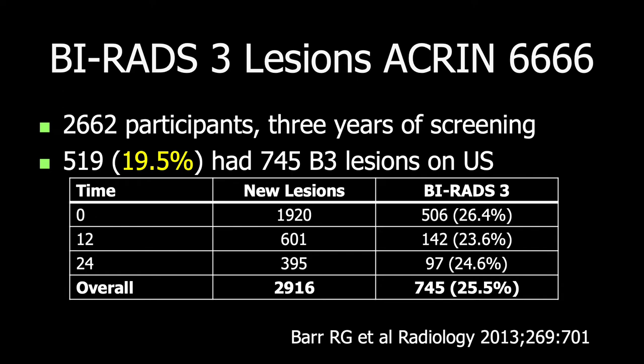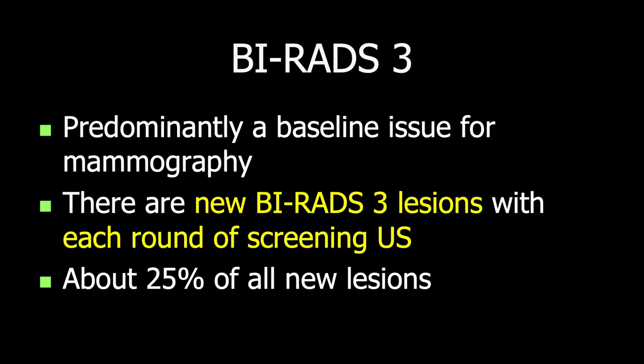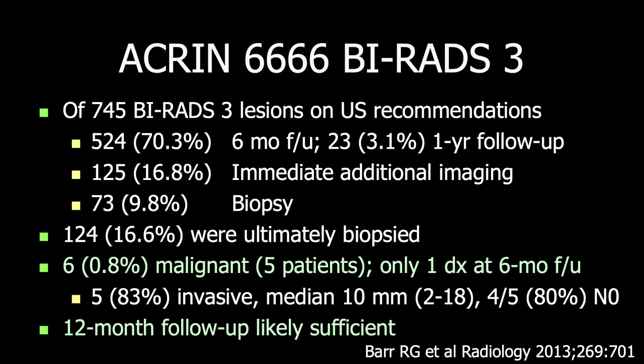In the Akron study, about 20% of patients had BI-RADS-3 lesions across 3 years of screening. Most were identified at the initial screening ultrasound exam, but additional BI-RADS-3 lesions were seen even at 12-month and 24-month follow-up, so new lesions can appear across years. This is an important distinction from mammography, where BI-RADS-3 was developed for baseline findings or in the absence of prior comparison — not for new findings. Overall, we had a 0.8% malignancy rate for BI-RADS-3 lesions, with only one malignancy found at 6-month follow-up, and we proposed that 12-month follow-up was likely sufficient.